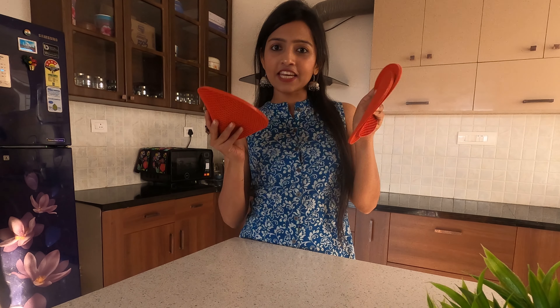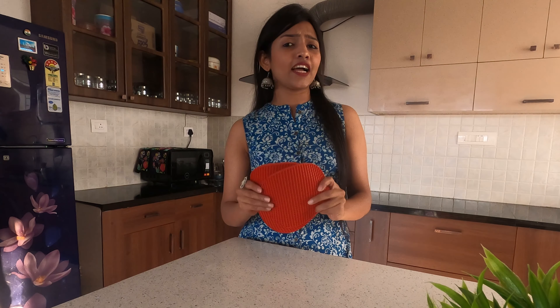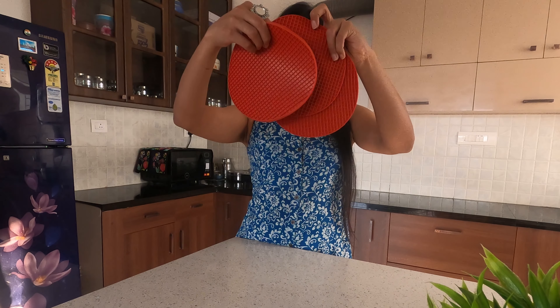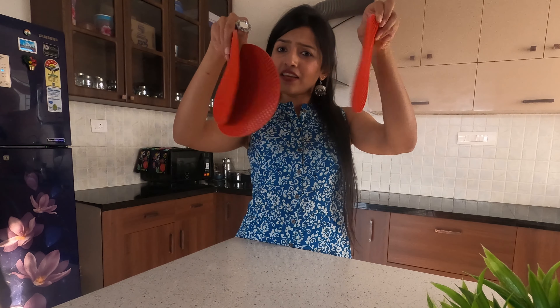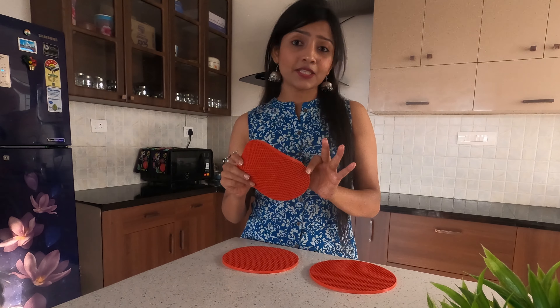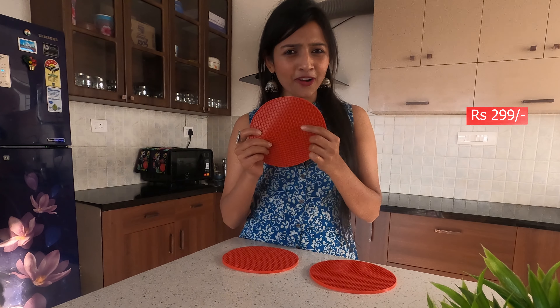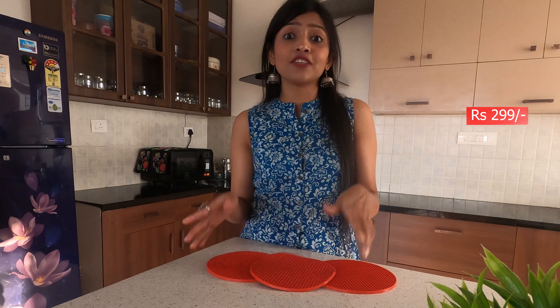So the first product is these heat-resistant mats which can be used as coasters, and any hot utensils can just be kept on these silicone mats. They are very very good for continuous use in the kitchen. You can see these pieces — they're not that big and are easily portable, so you can carry them very easily. In the kitchen, these are a must-buy!